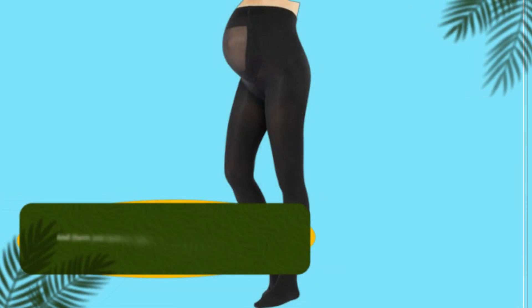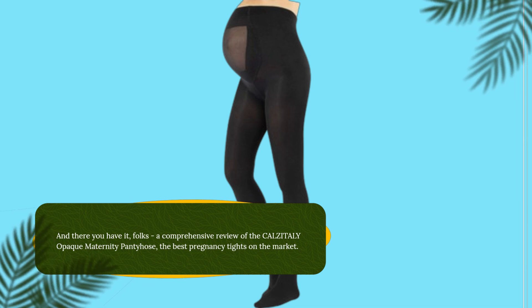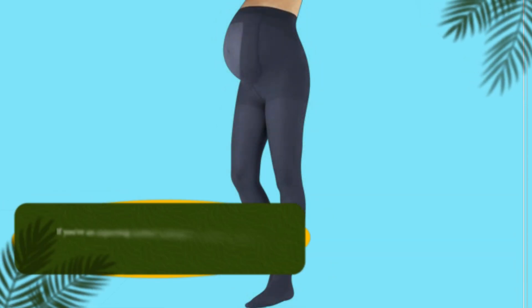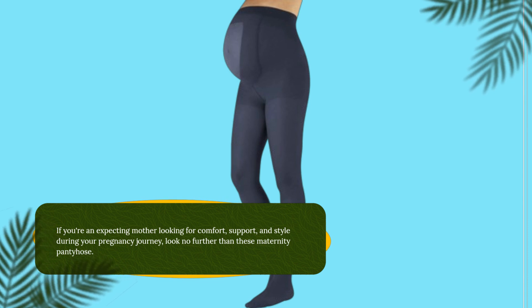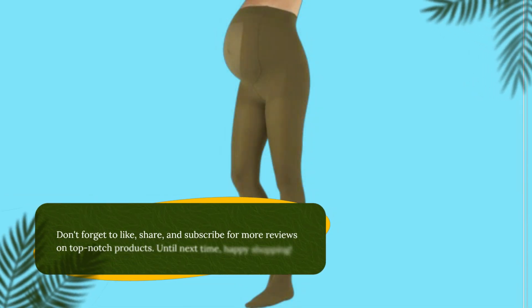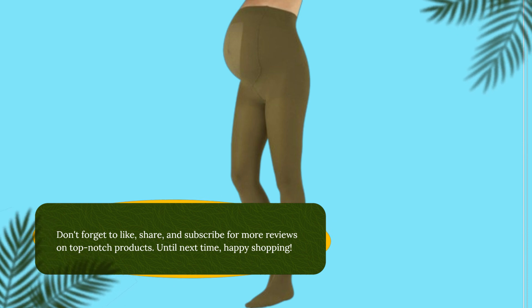And there you have it, folks. A comprehensive review of the CALZITALY Opaque Maternity Pantyhose, the best pregnancy tights on the market. If you're an expecting mother looking for comfort, support, and style during your pregnancy journey, look no further than these maternity pantyhose. Don't forget to like, share, and subscribe for more reviews on top-notch products. Until next time, happy shopping!